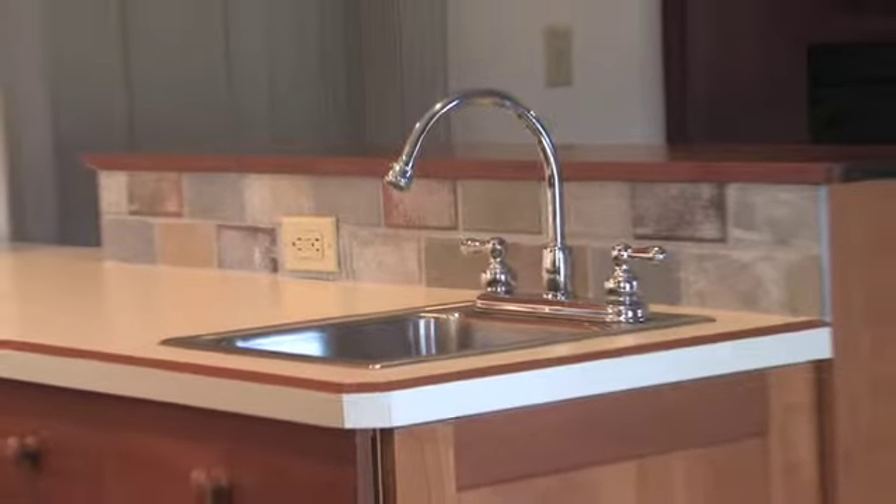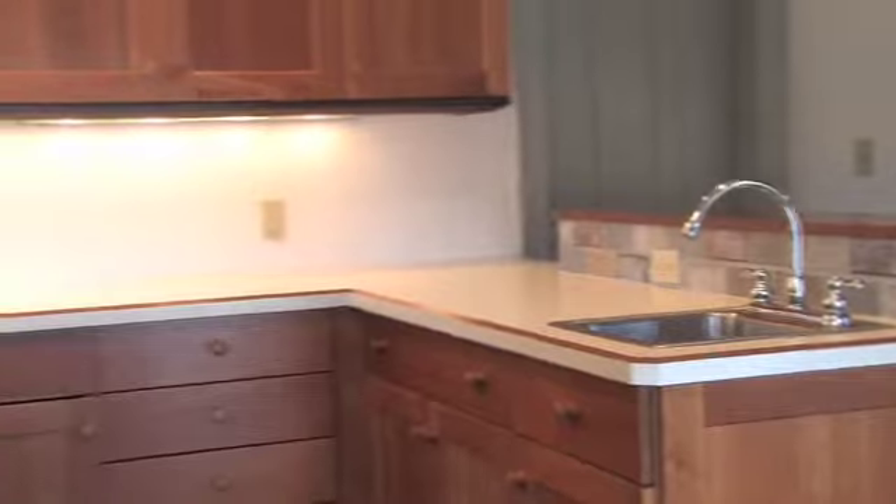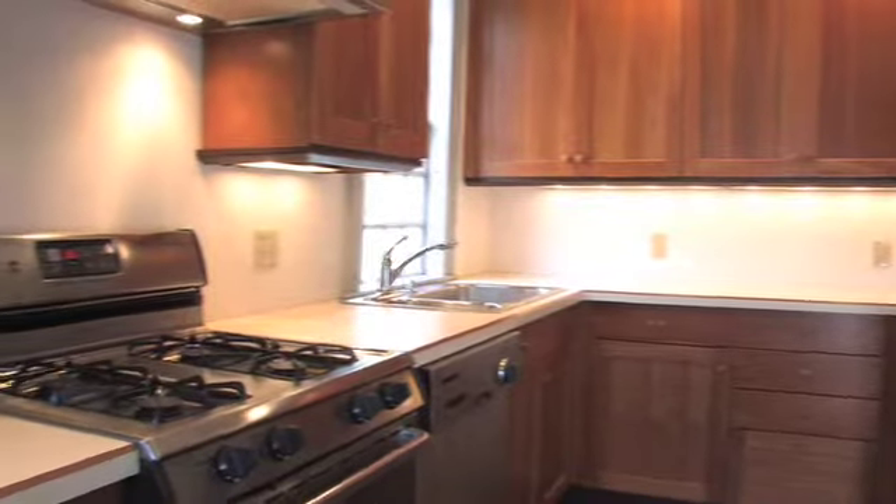The kitchen features recessed and under-cabinet lighting, cherry cabinets with many space-saving features, two sinks, and new appliances. Space for a refrigerator is conveniently located in the breakfast nook.